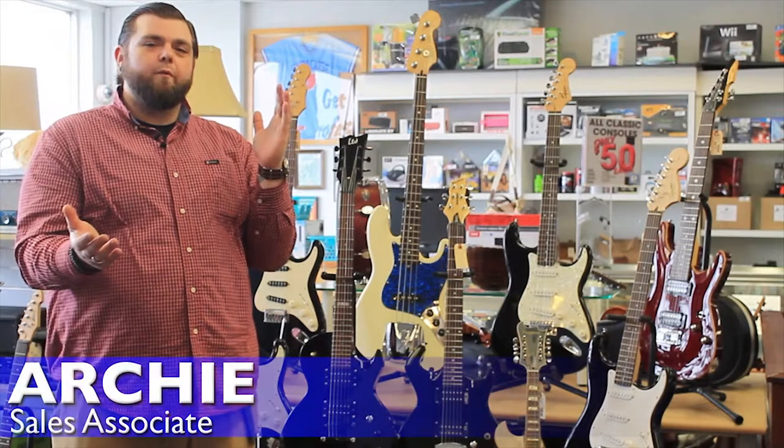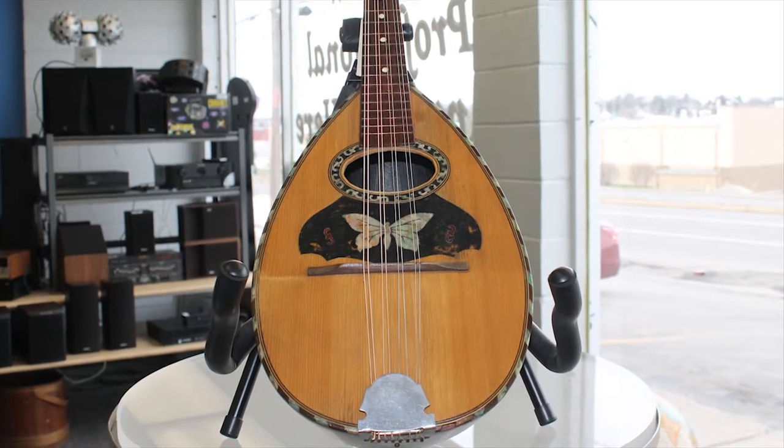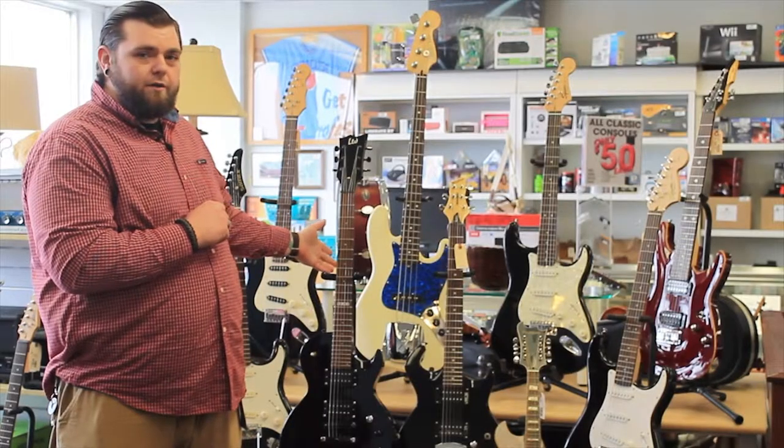Hi, this is Archie from Paw & Pro. We've got some great deals going on right now on all of our instruments. We have some incredible rare ones too, like this Harmony Mandolin or this '97 Mexican made Fender Jazz Bass. Gorgeous, great condition.